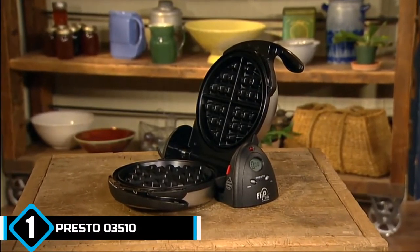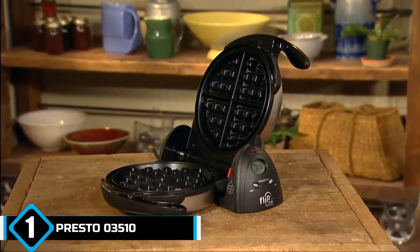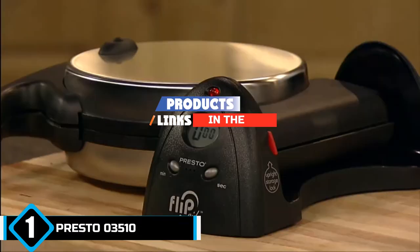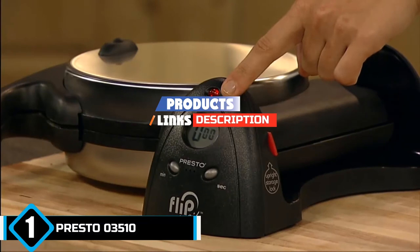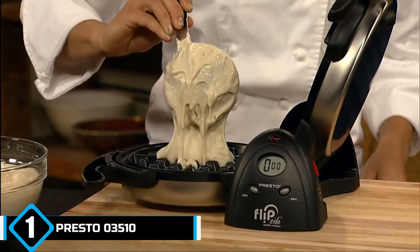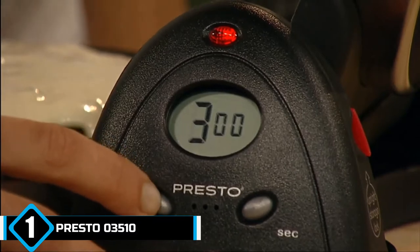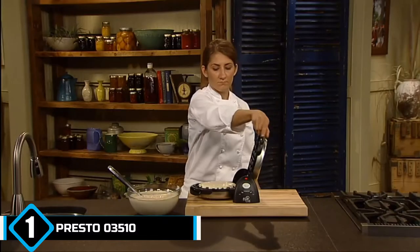The number 1 position is dominated by the Presto 03510 Ceramic Flipside Belgian Waffle Maker. It is the ultimate piece of equipment for the waffle lover, and its overall design is definitely the most functional option on the market.